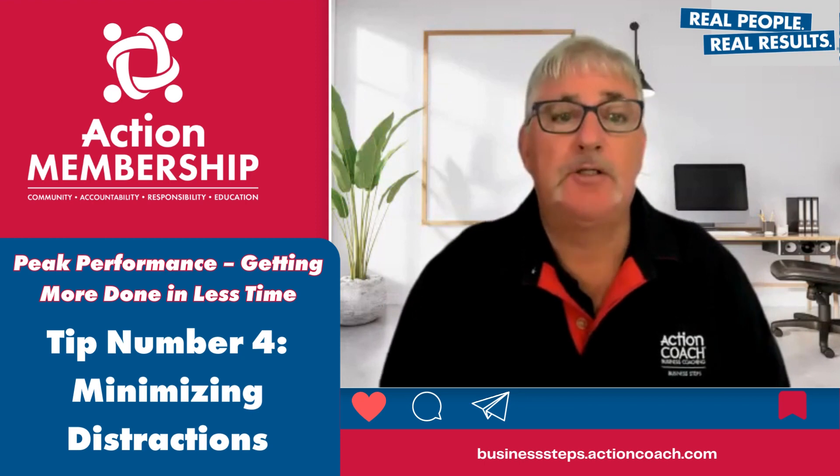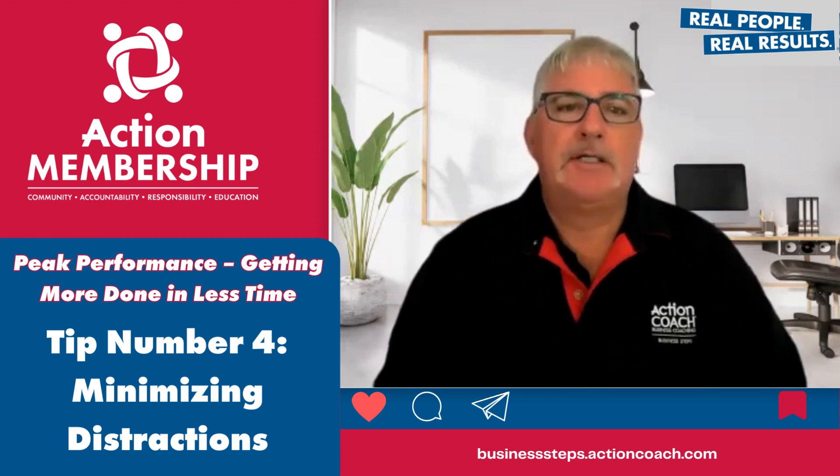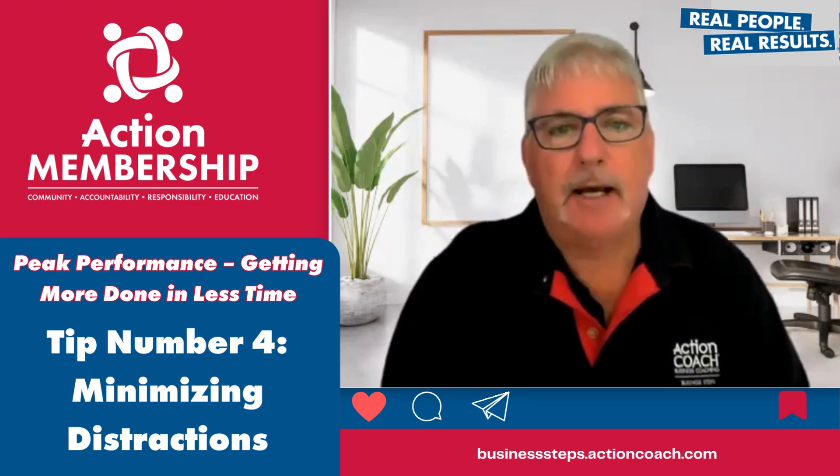We hope you're ready to learn some valuable insights and strategies to help you stay focused and productive. Let's get started.